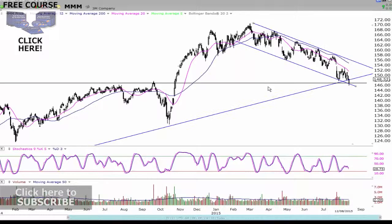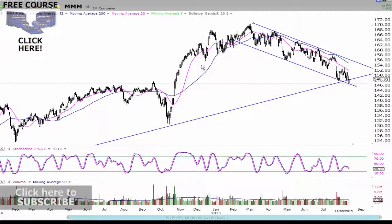Hey traders, John Howell here, official at JohnHowell.com. In this video, I'm going to have a look at MMM, the 3M company. So let's get straight into this stock.